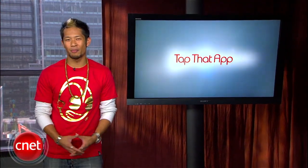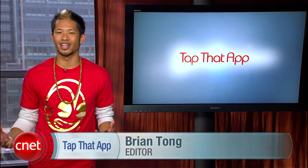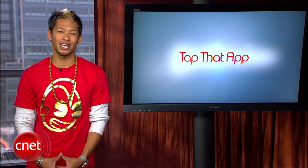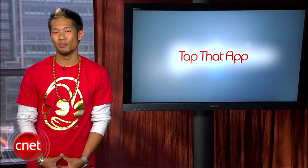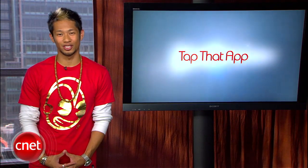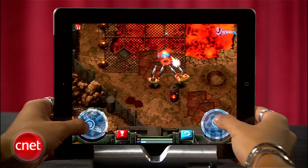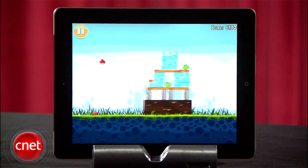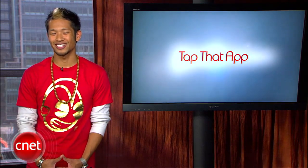Welcome to Tap That App, I'm Brian Tong, and this is the show where we cover the hottest apps in the mobile space. Now we showcase a lot of games and apps, but really the best way to use technology is with the ladies. So we're going to show you the best iPad games that will help you get girls, based on my extensive research. Forget about violent games like Infinity Blade or Gun Brothers — girls don't care. And please, don't say Angry Birds or Fruit Ninja. Those games are played out, and you gotta be different from those other nerds.